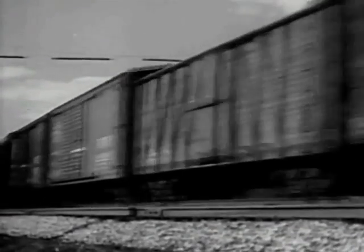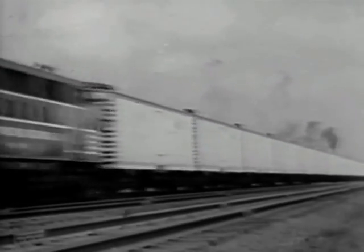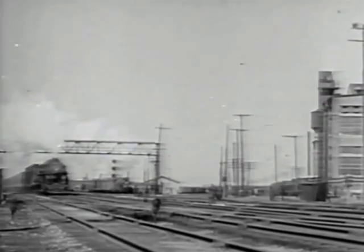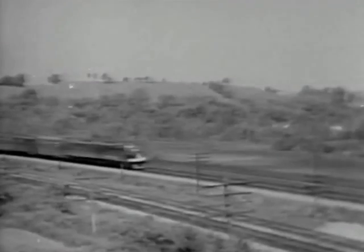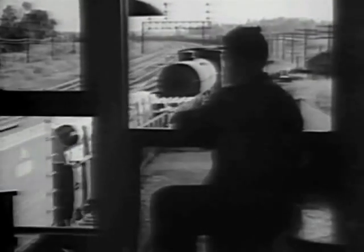Freight, the lifeblood of the country, flowing in a never-ending stream from tractors to typewriters, coal to codfish — it rolls over the finest railroads in the world. Today's freight trains are longer and heavier, but they keep schedules that were unheard of a few years ago. Running trains looks easy, but there's much behind the scenes that calls for skill, loyalty, and precise training. Perfect teamwork and modern equipment combined make railroads safe and dependable.